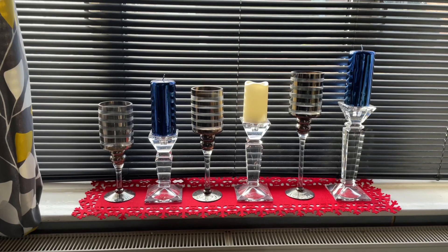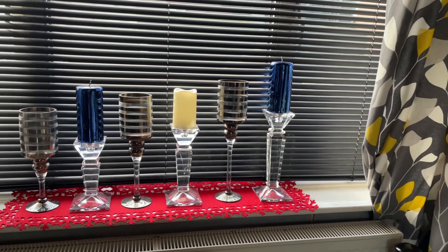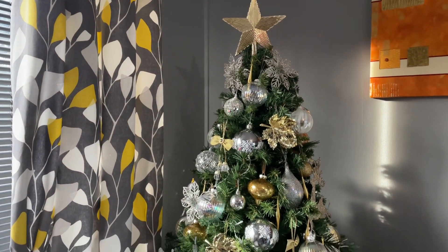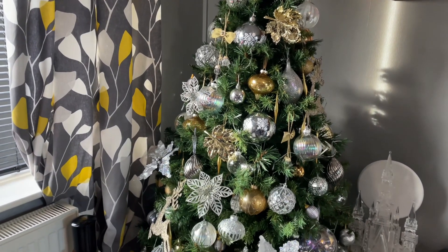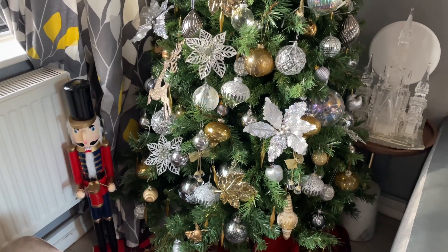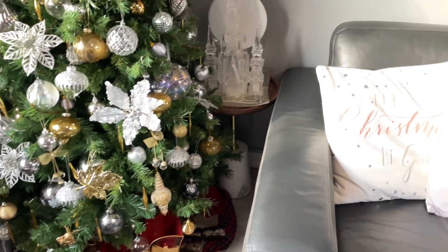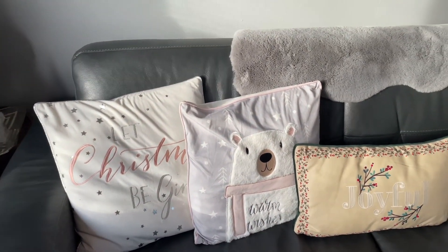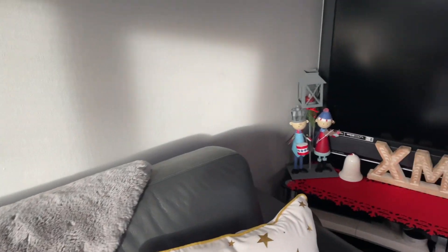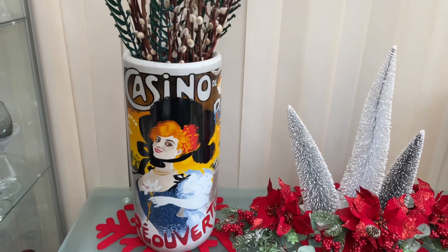Bye for now and keep smiling — bye guys, happy new year again! So let me quickly show you my Christmas decoration before wrapping up. This is my Christmas tree this year and the theme is gold and silver. And this big nutcracker is my additional decoration this year.